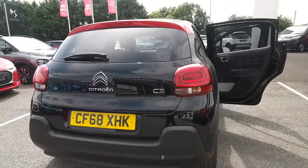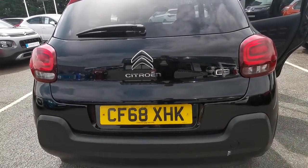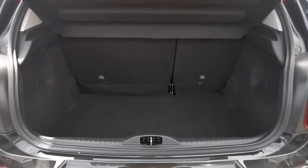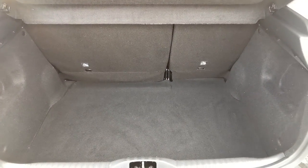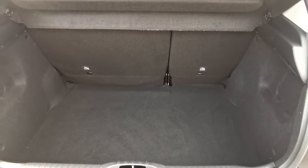Moving around and letting you look at the back of this car. You can see down below your reversing camera. And just to give you an idea of the size of the boot — there is a great size boot in this C3. These really have one of the best in class boot capacities.